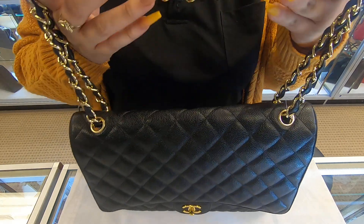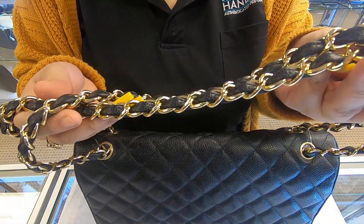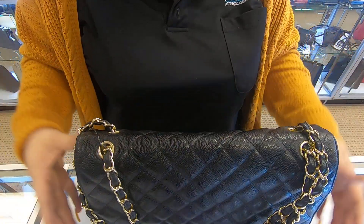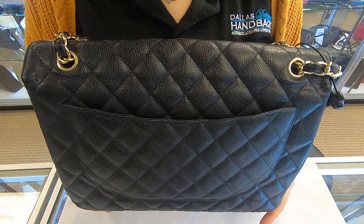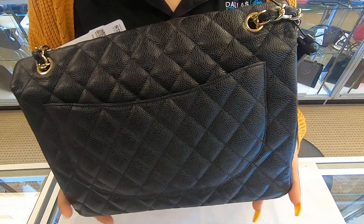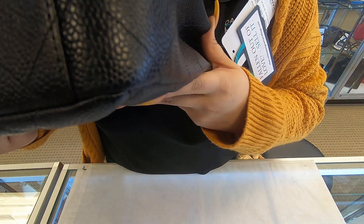The hardware is gold, and of course it has the back pocket as well. It has a structured bottom, and the corners have not been scuffed.